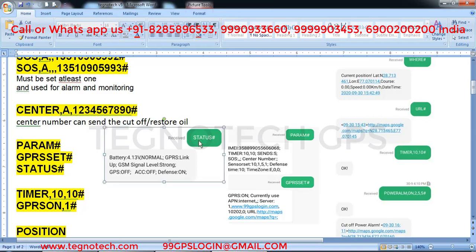After these three settings, send 'param hash', 'gprs hat hash', and 'status hash'. All commands are sent from your phone to the GPS number. For 'status hash', you will see GPRS link up, GSM signal level strong. For 'param hash', you will get the IMEI number, timer command info, and your three SOS numbers and center number. For 'gprs hat hash', it shows your GPS configuration: GPRS on, APN, server, and port currently in use.